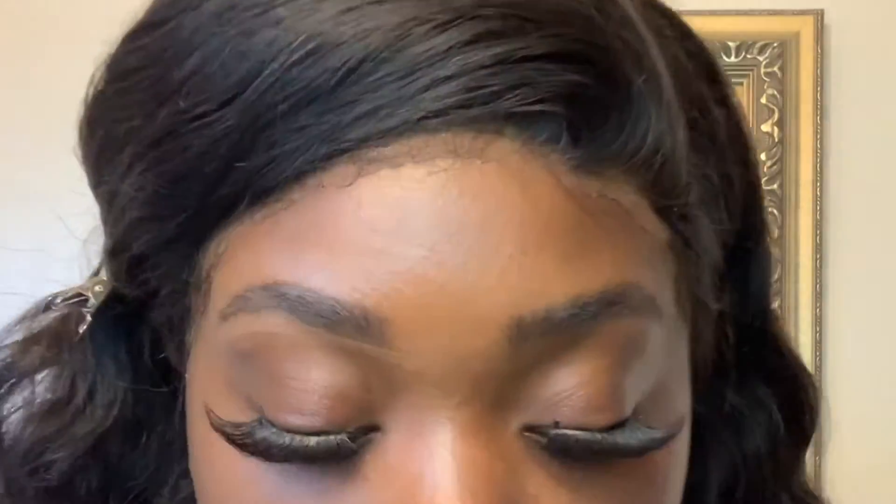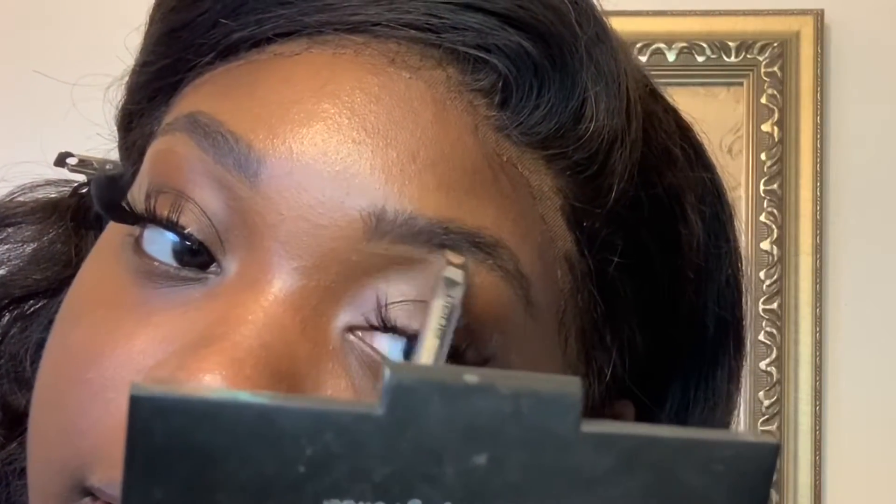Next I'm going to take my LA Girl Pro Concealer in the color Beautiful Bronze and apply it — I'm looking down in my compact mirror because looking at my phone I will mess it up. I'm using very little, which is also a trick to make it look really natural. Don't use too much. Then I take a brush and blend out the concealer underneath my brows — look at that, natural, not crazy.